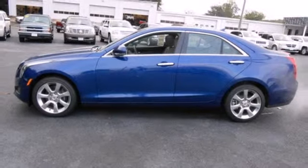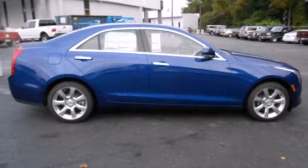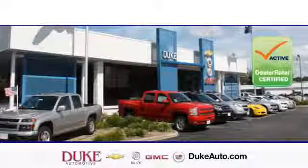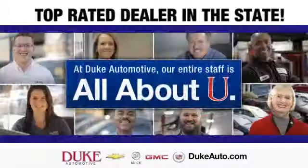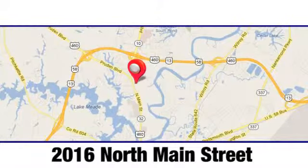This is an impressive machine that you have to see and drive for yourself to truly appreciate. Come in today. Duke Automotive is the top rated dealer in the state for a reason. We're conveniently located at 2016 North Main Street in Suffolk, Virginia.